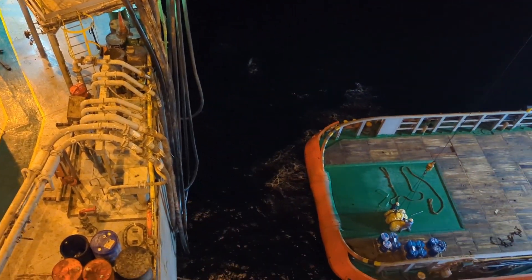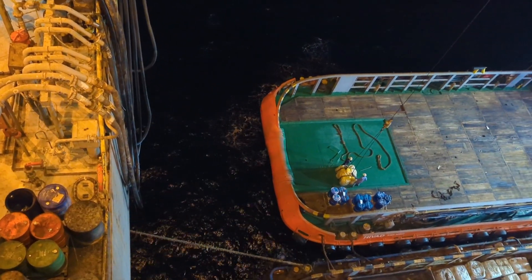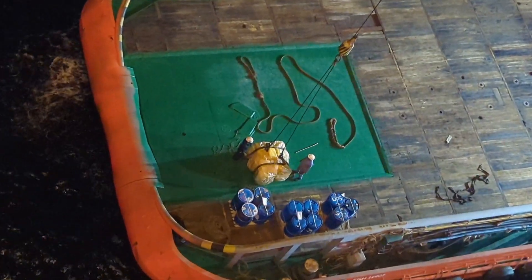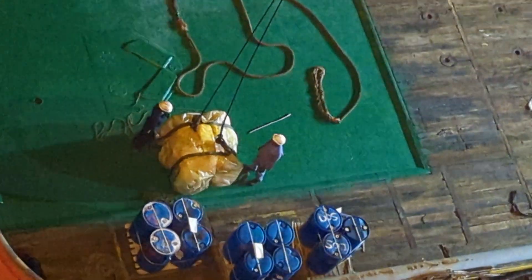The primary function of a supply boat is to transport supplies to the offshore oil rig and return other cargoes to shore.